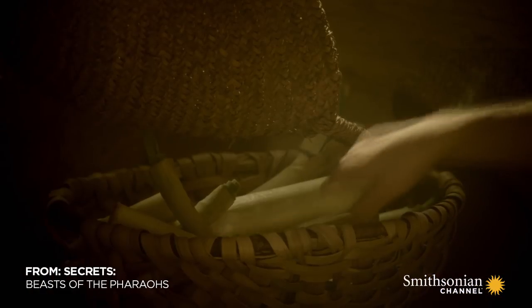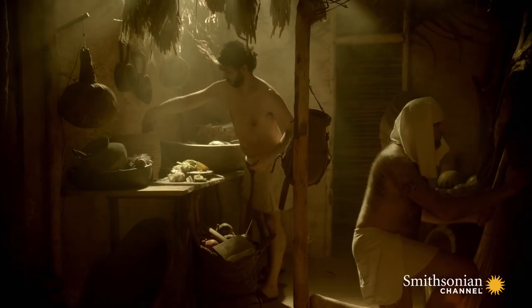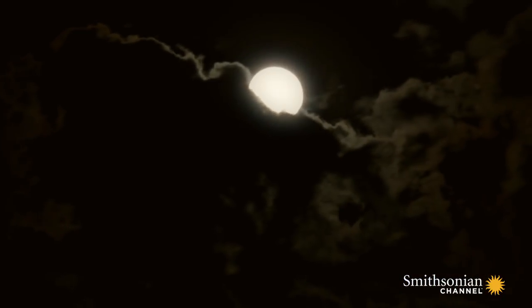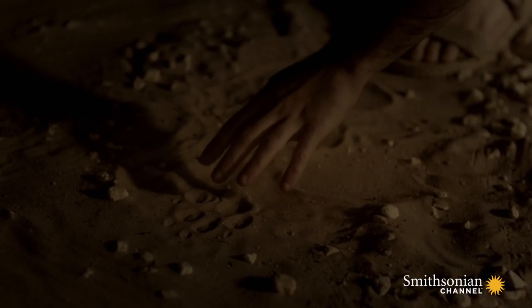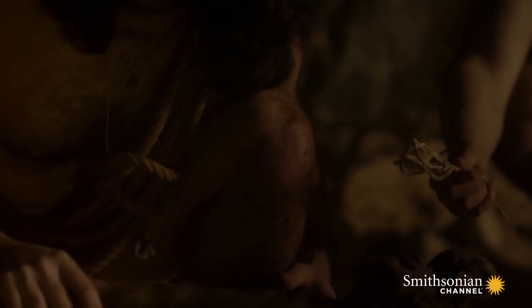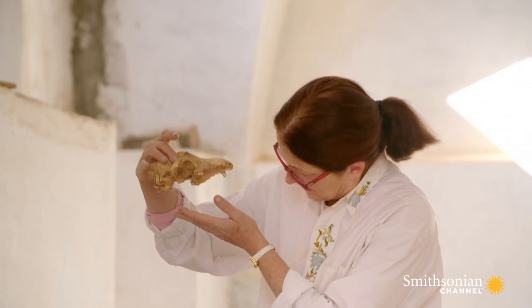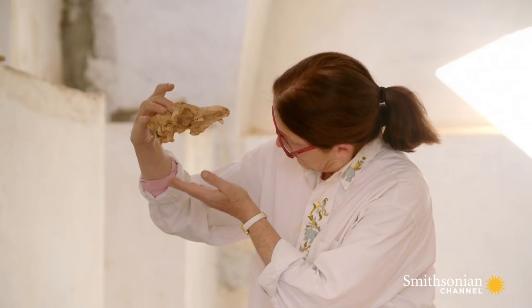The captive animals of Hierakonpolis were treated better than most of the ancient population, but keeping them alive was only half the battle. First, they had to be captured and brought in from the wild. This would require a fearless team of captors who traveled to the far reaches of their known world to bring back exotic creatures. So how did the prehistoric animal collectors capture these massive, dangerous animals?